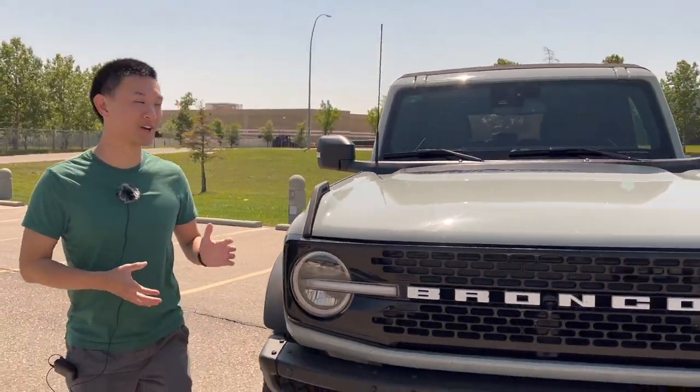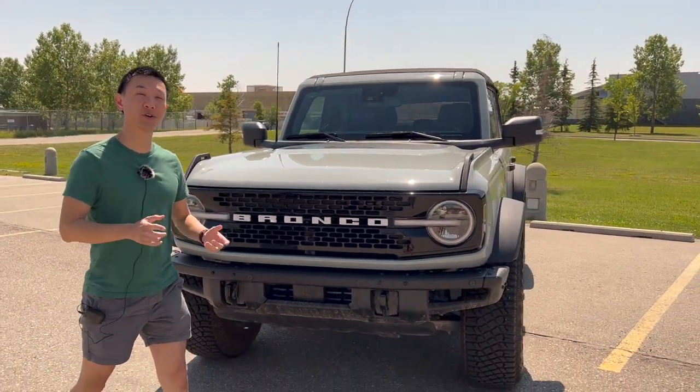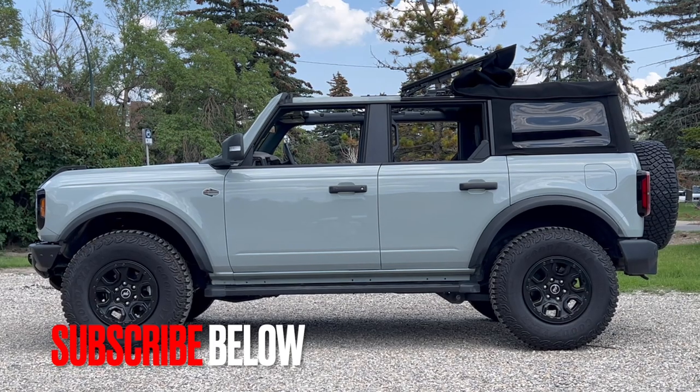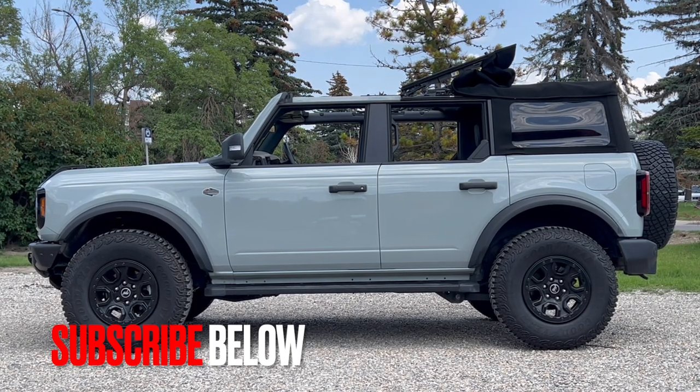Hey everyone, it's Stephen. Today I have the 2023 Ford Bronco Wildtrack. Ford reintroduced the Bronco nameplate after 25 years off the market back in 2021 with the new sixth generation Bronco, and I've got the 2023 model here.